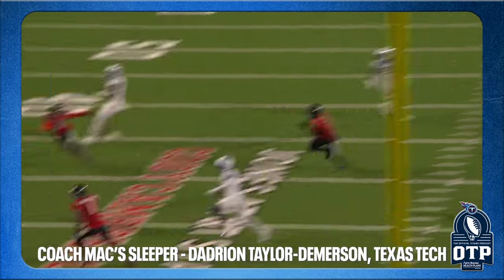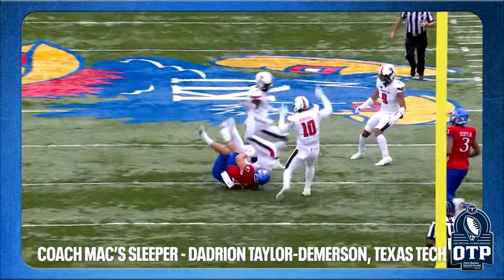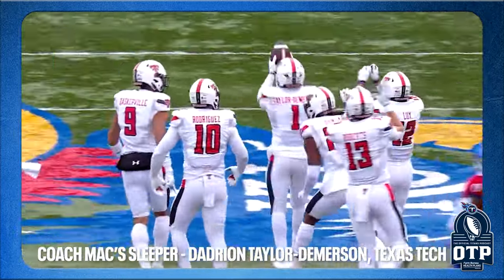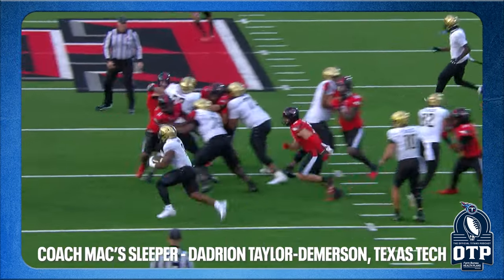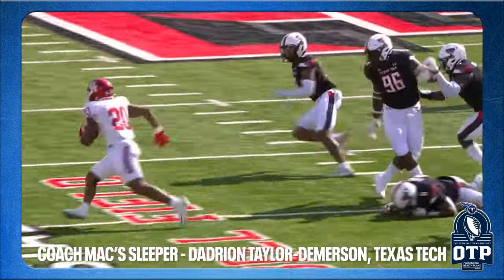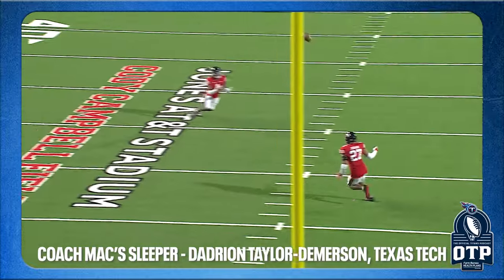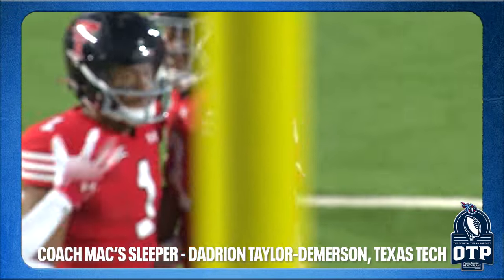Coach Mac's sleeper is Dadrian Taylor from Texas Tech — 5-10, 197 pounds, 4.41 forty, 38-inch vertical, 10-3 broad jump. Once he gets more coaching in the NFL, his physical gifts are going to make him someone you like. He'll be immediate help on special teams because of his length and speed. He'll probably enter the league as a fourth safety but could quickly accelerate. Playing in the Big 12 he's been back there in space; once he develops his run-support skills he'll have everything it takes. No safeties in the first round — safe to say.